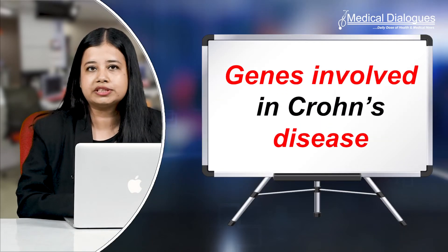Hello and welcome to Medical Dialogues, your daily dose of health and medical news. I'm Mr. Zaman and today I'll talk about genes involved in Crohn's disease.